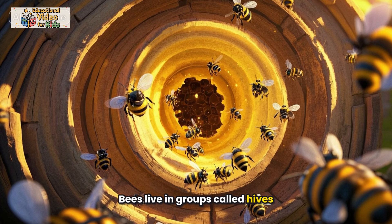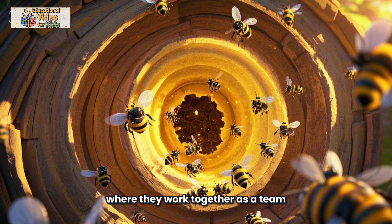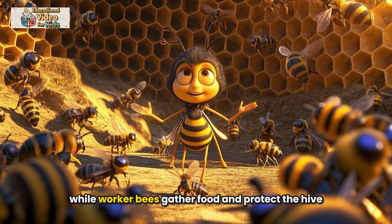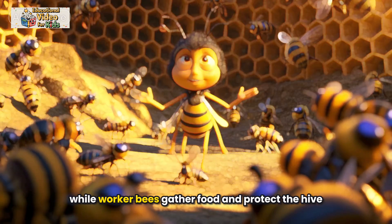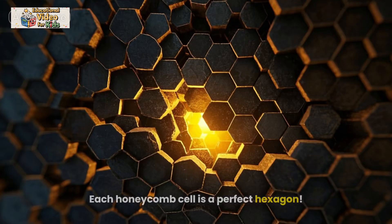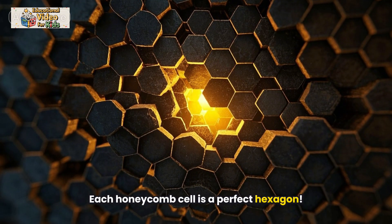Bees live in groups called hives, where they work together as a team. The queen bee lays all the eggs, while worker bees gather food and protect the hive. Bees are amazing builders, too. They make honeycombs from wax, and each honeycomb cell is a perfect hexagon.